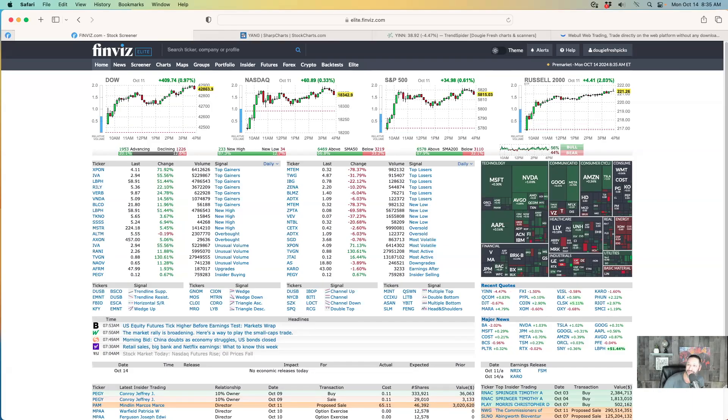Good morning everybody. It is October 14th, it is Columbus Day. So let's get selling into the market and see what's going to happen today. It opened up pretty green. We're starting our pre-market live show about an hour and a half later because it's Columbus Day. So here we go, let's dive into the market and see what is going on.